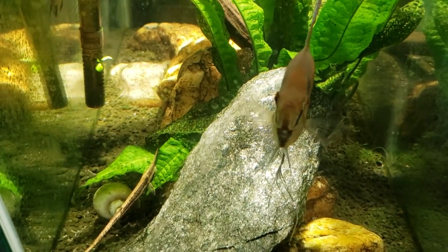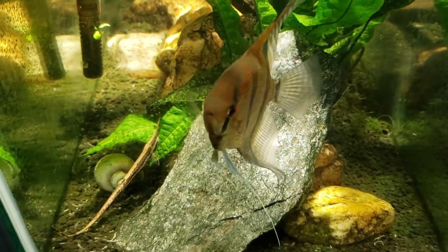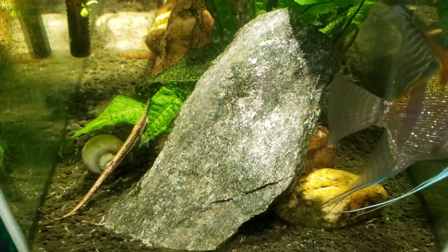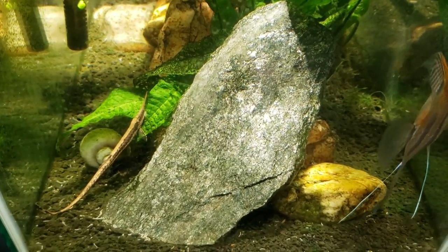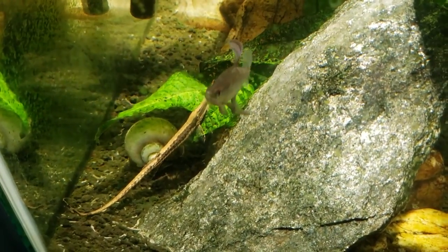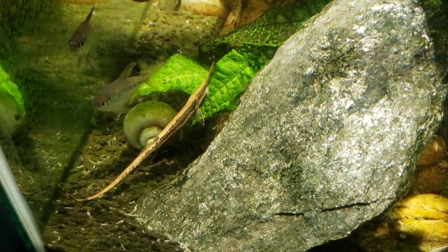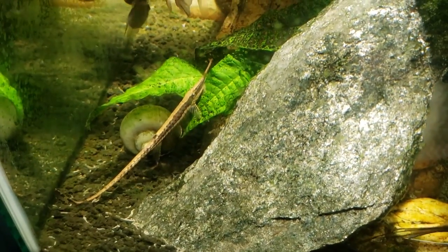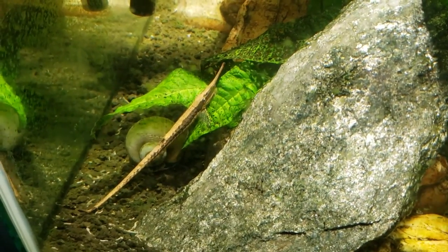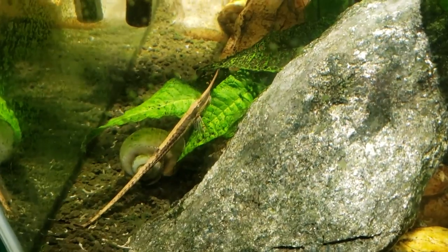We are looking at my 20 gallon angelfish tank from the end rather than the front, because as I was walking past I noticed my whiptail catfish is not hanging on the glass nor on my filter intake where it usually is — it's actually out on the java fern. It's not a terribly active catfish so this probably isn't going to be a really exciting video, but the fact that it's out is exciting in its own right.